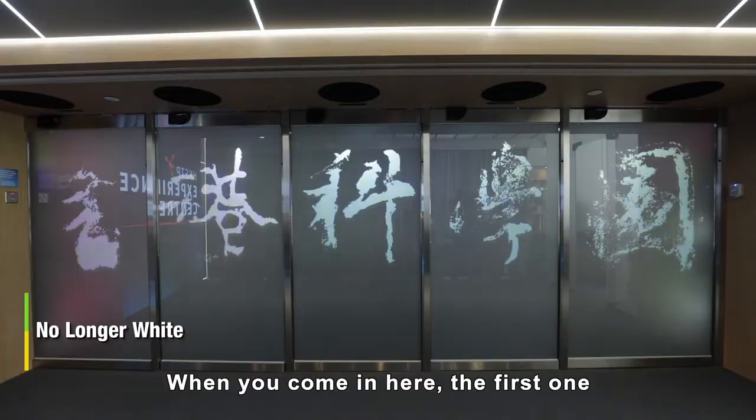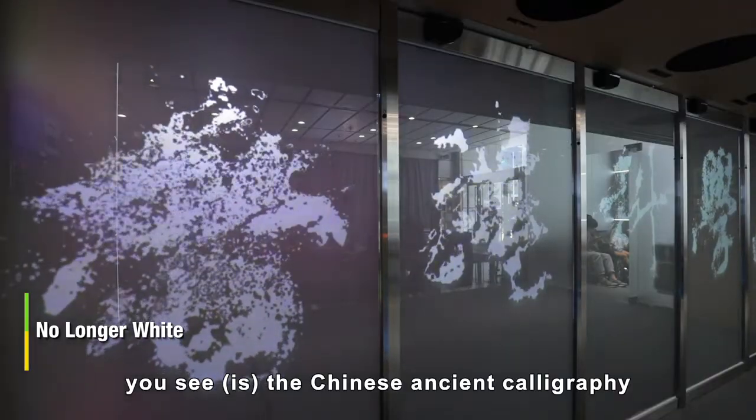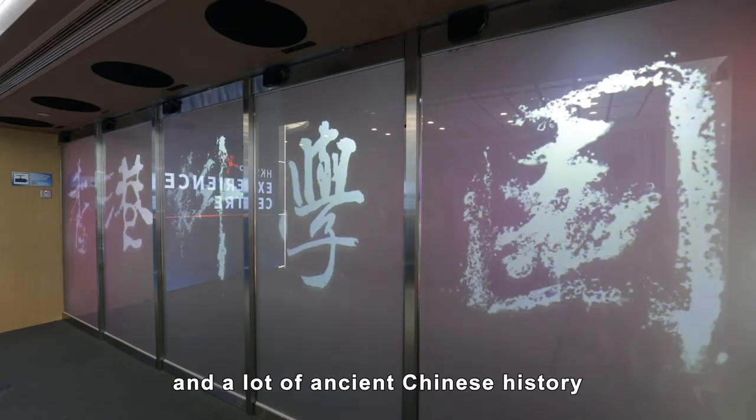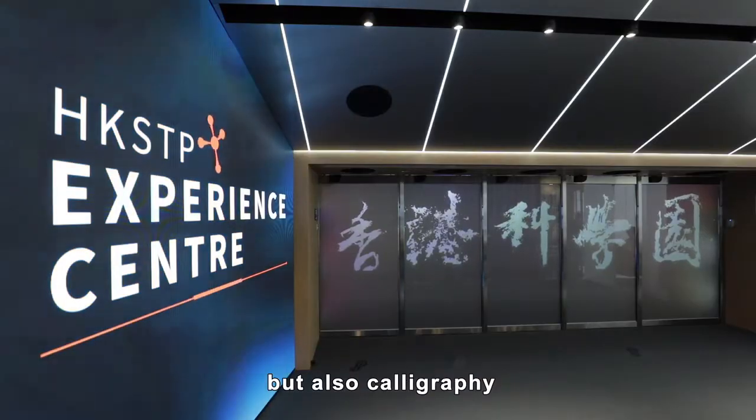When you come in here, the first thing you see is Chinese ancient calligraphy. It's a mixture of AI learning and a lot of ancient Chinese history and calligraphy.